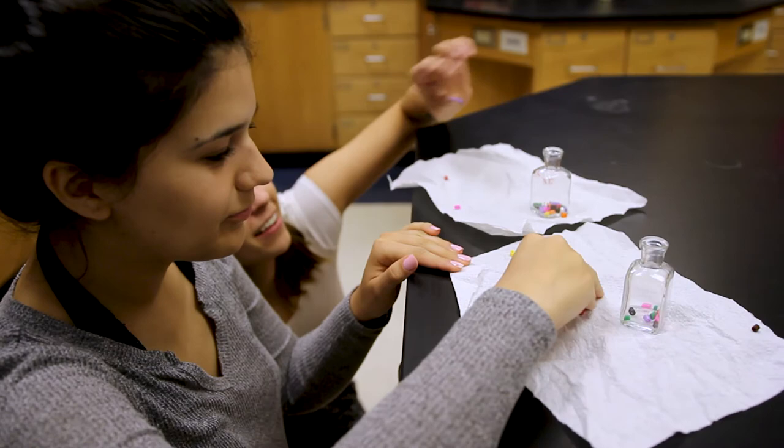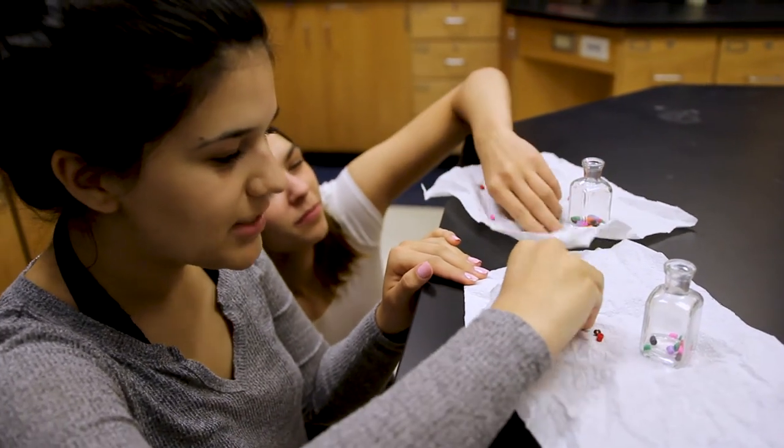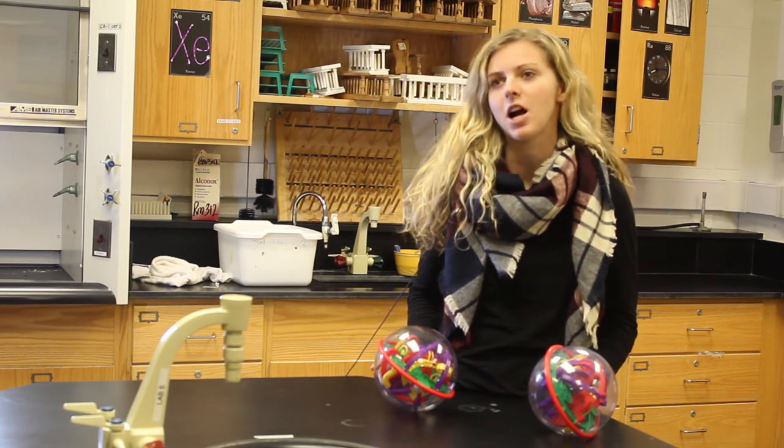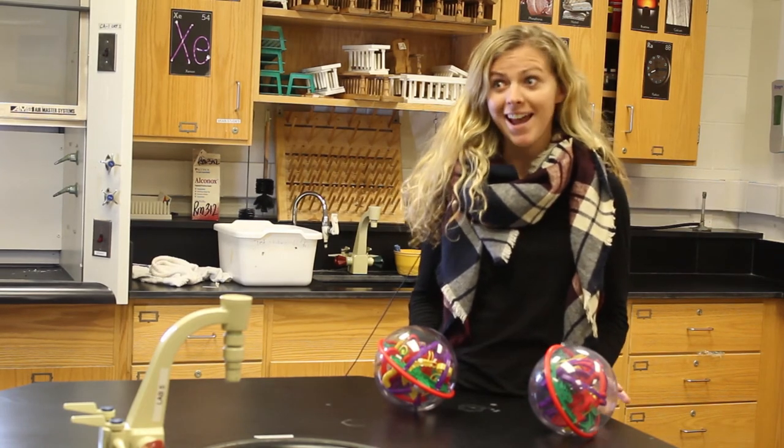I took Brain Studies because I'm interested in psychology and I really thought it'd be interesting to know the background of how your brain works and functions. It's not a super easy class, but it's fun — time literally flies by in this class. I think this class is unique in that it's really student driven — we go based off of current research and talk about things that are really relevant to students' lives today.